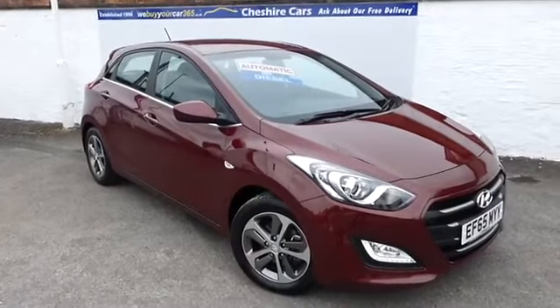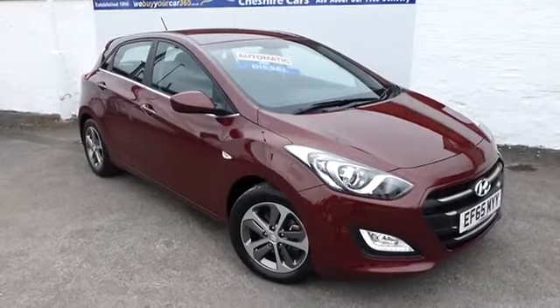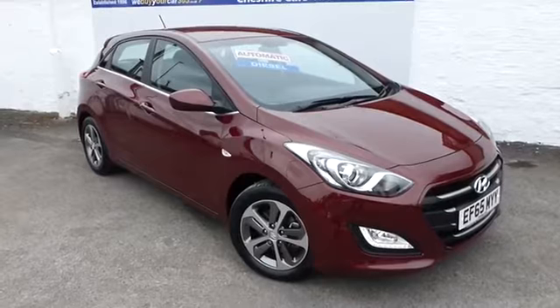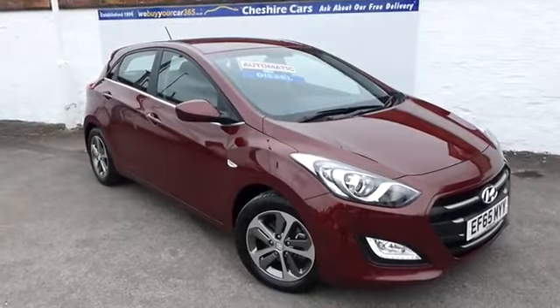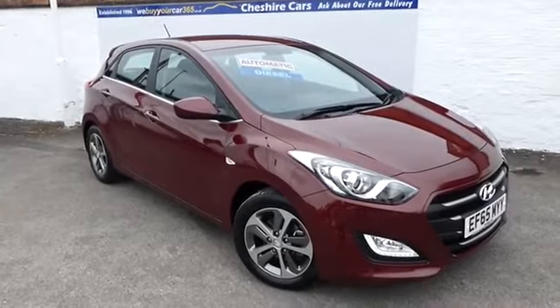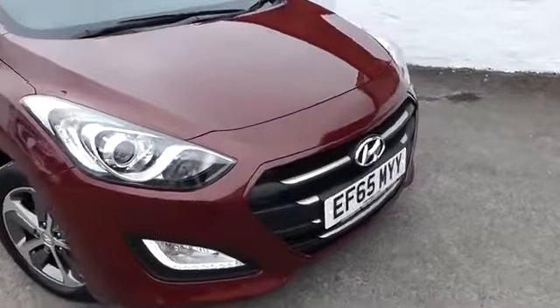She's a super looking car, drives extremely pleasantly through the six-speed automatic gearbox, effortless driving, and she's packed full of standard features. There's ample room inside, but we'll start on the outside. As you can see, she is a 65 plate, 2015.